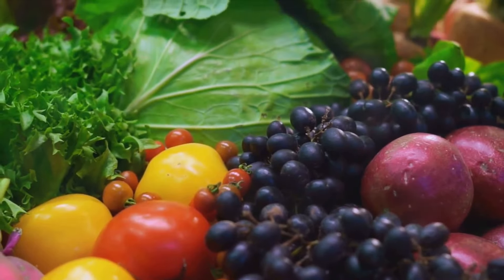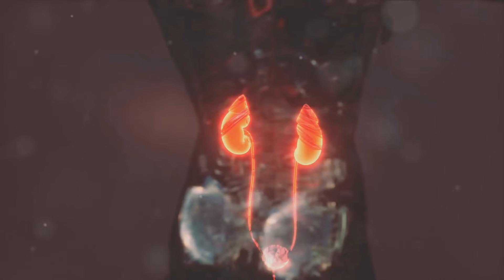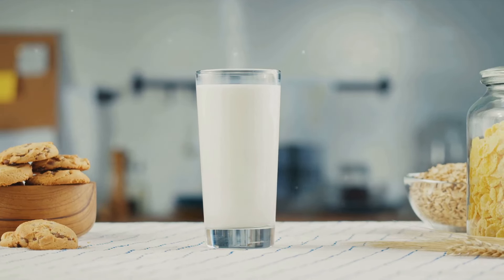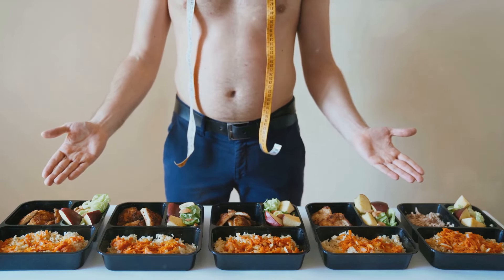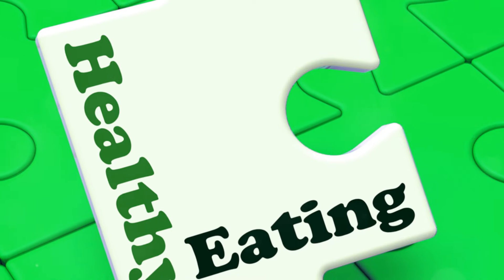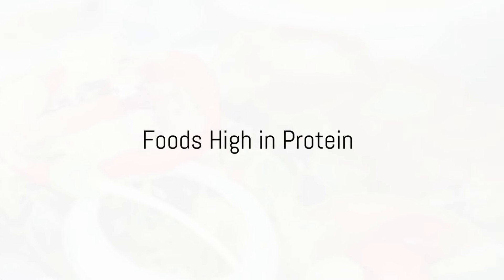Now let's talk about foods high in phosphorus. When your kidneys are not at their peak performance, they can struggle to remove excess phosphorus from your body, which can potentially lead to kidney damage. Foods that are high in phosphorus include dairy products like milk and cheese, as well as beans and nuts. These are all delicious and nutritious, but moderation is key, so it's a good idea to limit your consumption of these high-phosphorus foods.